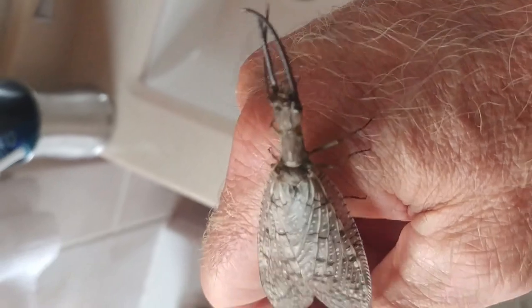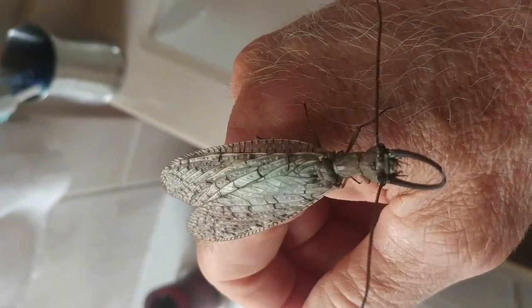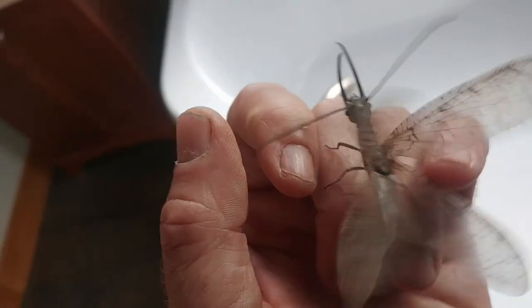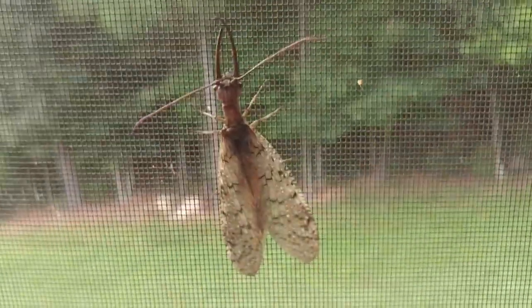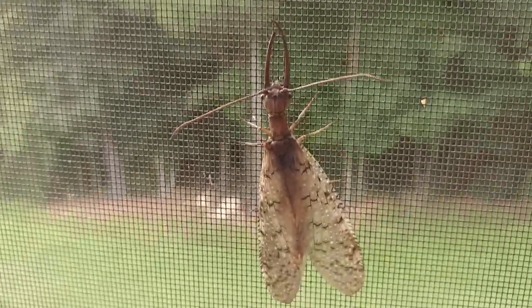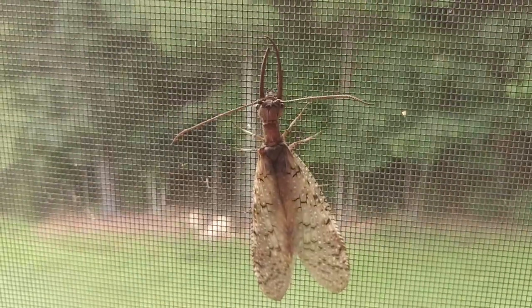Remember that the females can bite - the males cannot. This guy has suddenly become very active, and I think it may be because they're nocturnal. Really amazing. It's just an amazing thing to be able to hold one of these guys in my hand and watch him fly. This one, while big, is not as big as some of the other ones that are out there.